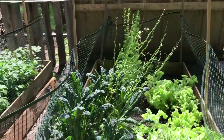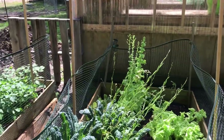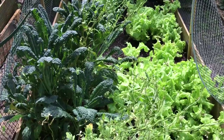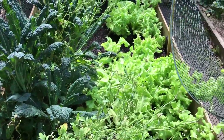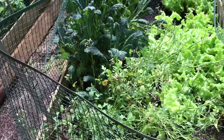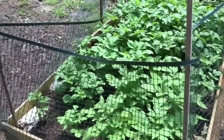We've got some kale going to seed, arugula going to seed, and some lettuce starting to go to seed. This is all the stuff we planted last fall and winter and it's done just wonderful. We're still harvesting lettuce and kale, and we were harvesting arugula but it's kind of gone to seed now.